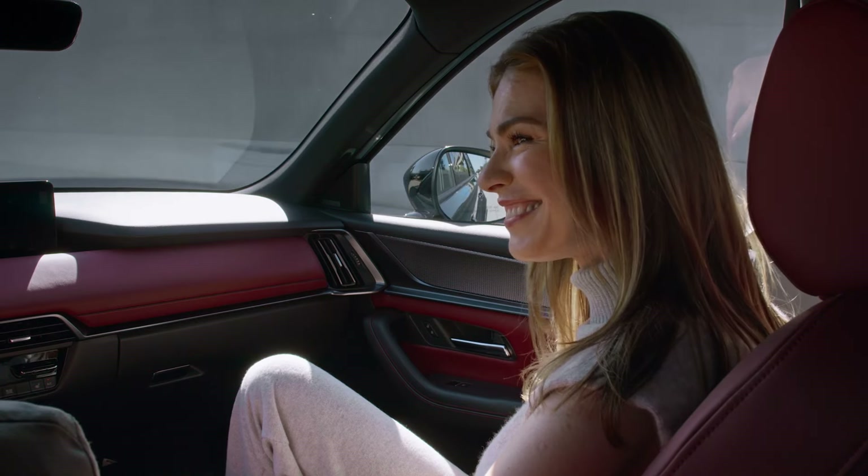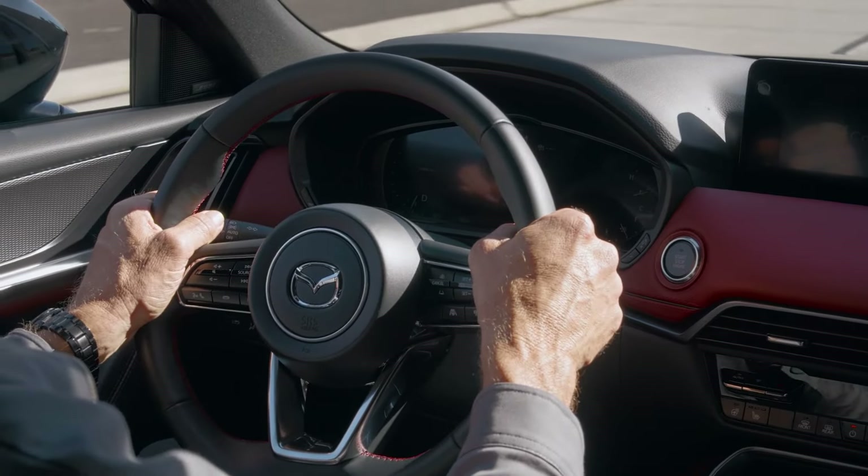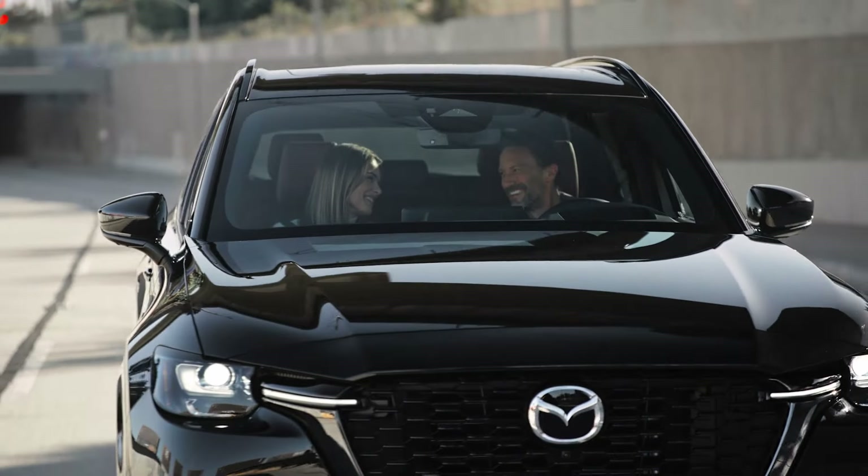Mazda further emphasized the CX-70's dynamic look with contrasting black accents throughout the exterior and available black metal and machine-cut finished 21-inch wheels, giving the vehicle a great stance even when parked.